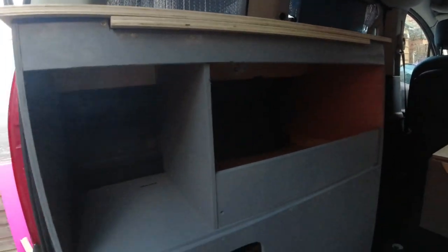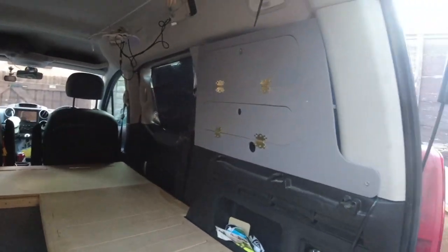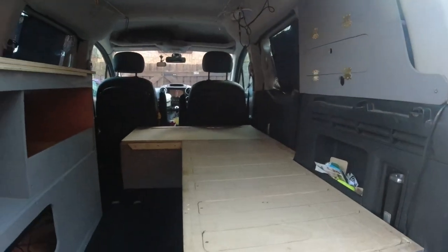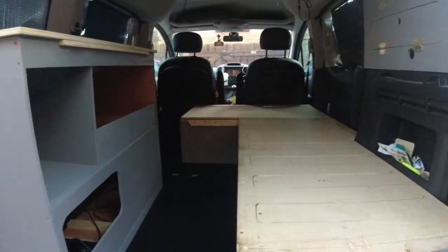Little cubbies in the kitchen unit — it's really good. Got storage up there too. It's looking really good — Womble's done a really nice job.